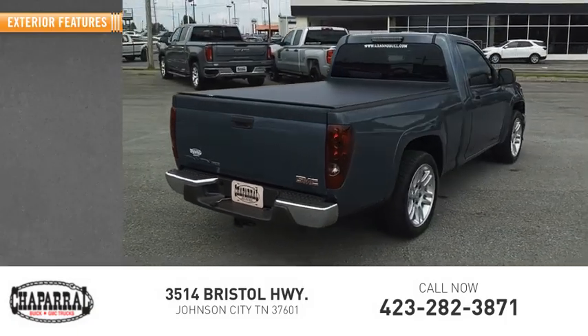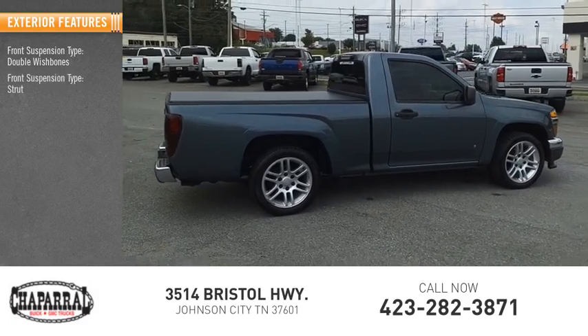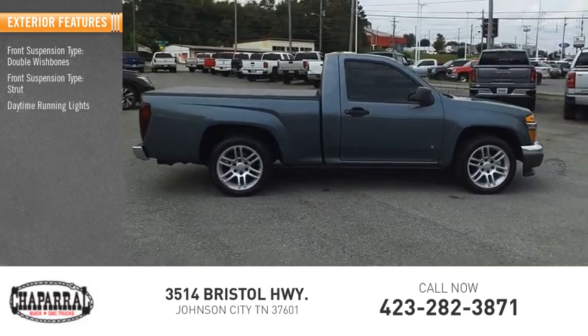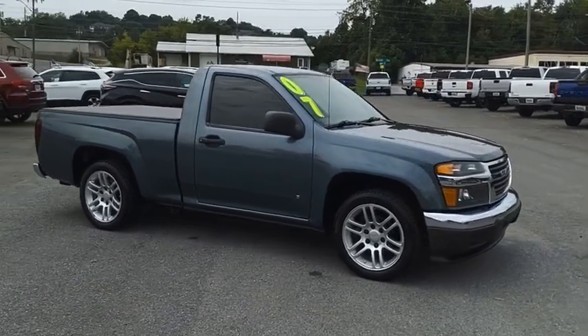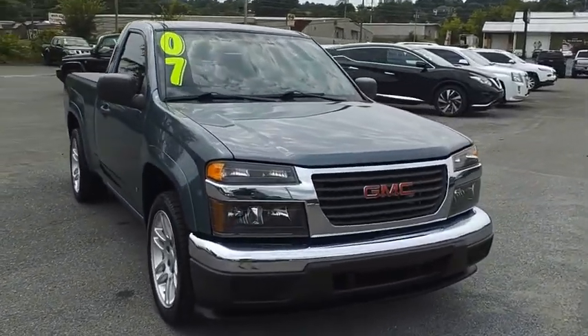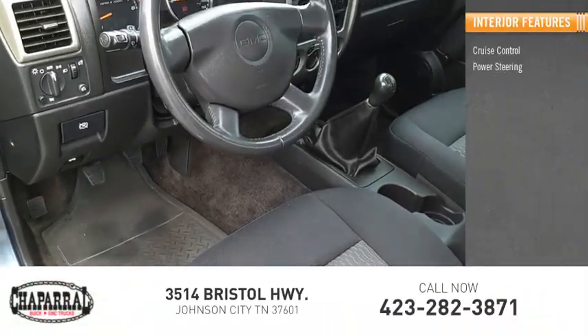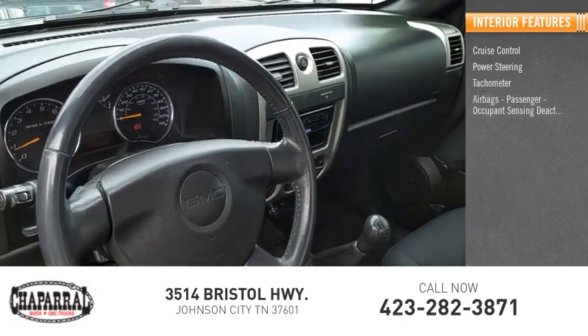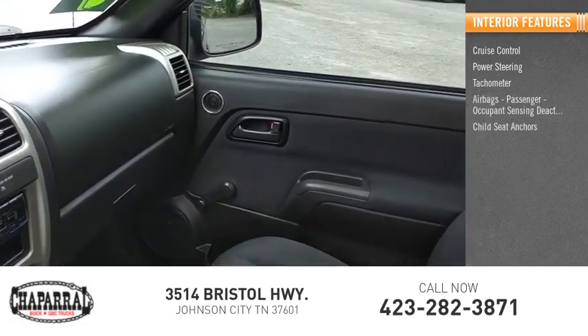Here are some of this vehicle's great options. Front suspension type: double wishbones and strut. Daytime running lights. Inside you'll find cruise control, power steering, tachometer, airbags, passenger occupant sensing deactivation, and child seat anchors.